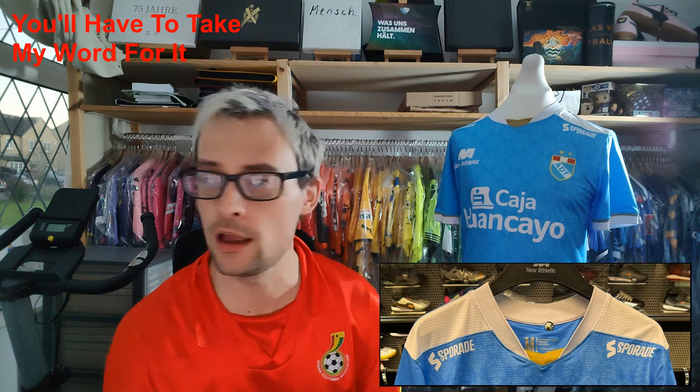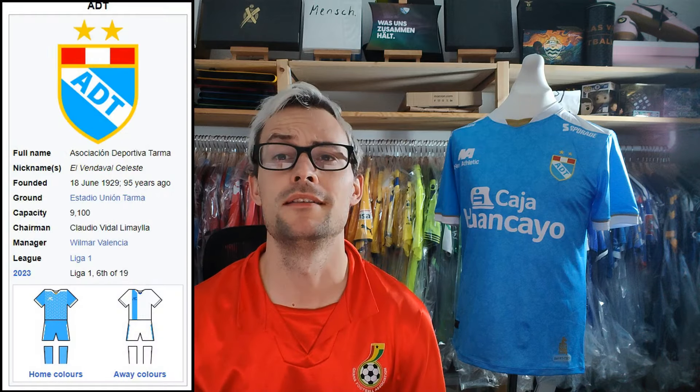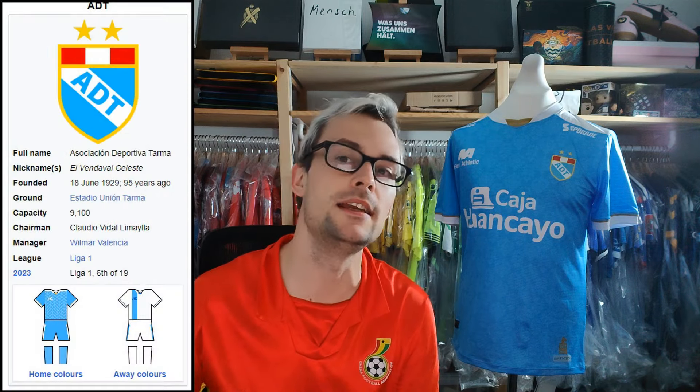I looked back at the messages between me and my friend who helped with the shirt, and in the photograph he took whilst in the store you can actually see the hair faintly — so it has been there since the beginning. I don't blame him for not noticing; why would you expect that to happen? Anyway, ignoring that absolute nonsense, the club is Association Deportiva Tama, or ADT.